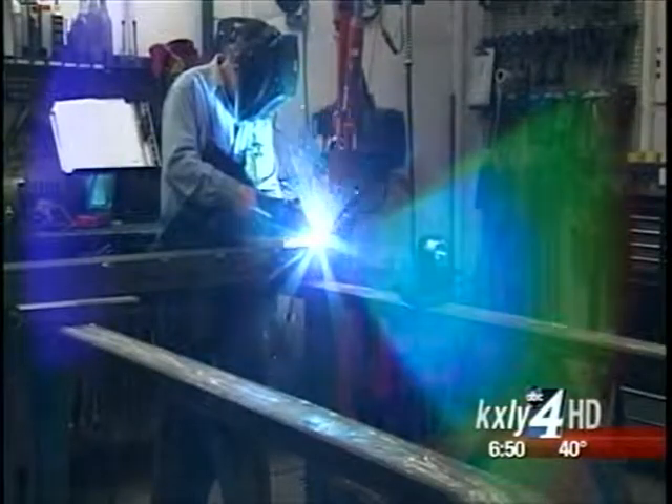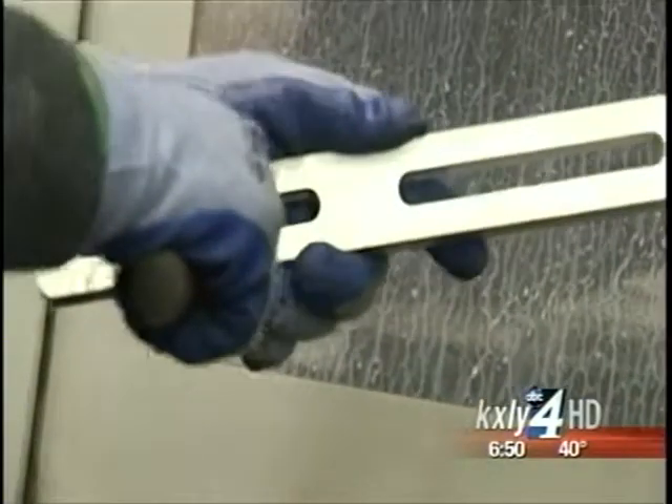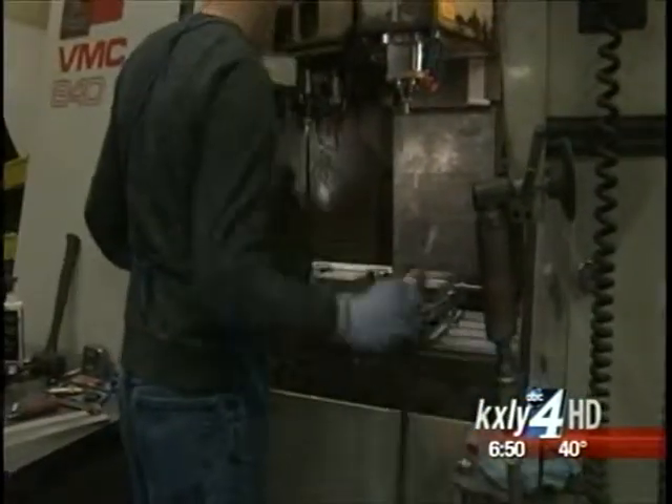That starts with fabrication. There are a lot of different bits and pieces that go into the complex machinery that we make. We make some of those parts here — some of them are welded, some of them are machined on advanced machine tools.